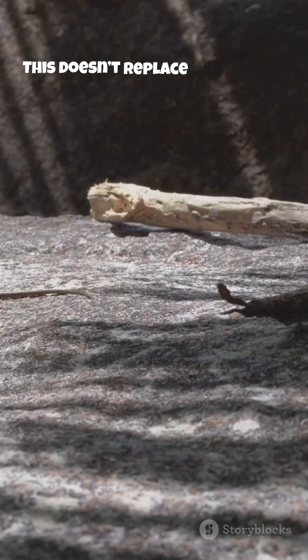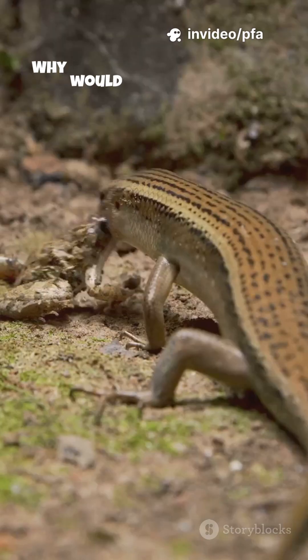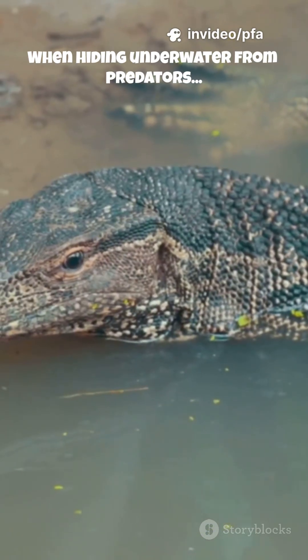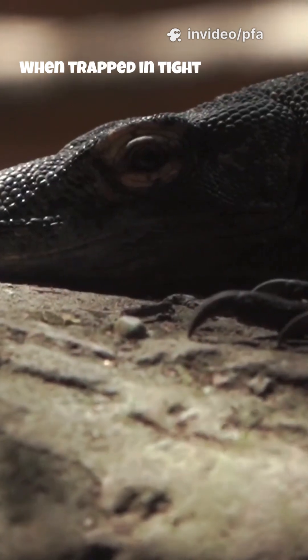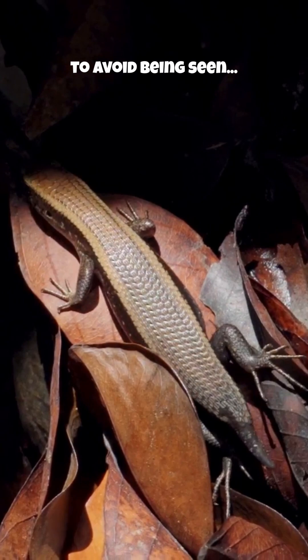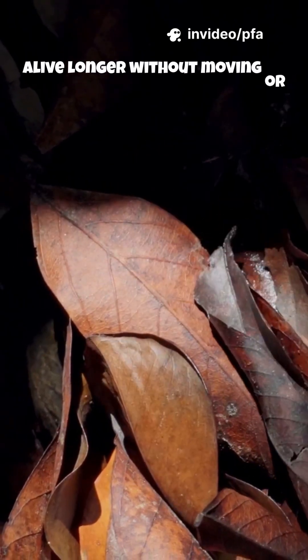This doesn't replace breathing, but it gives them a powerful backup system. Why would a lizard need this? When hiding underwater from predators, when trapped in tight burrows, when staying perfectly still to avoid being seen — skin breathing keeps them alive longer without moving or making sound.